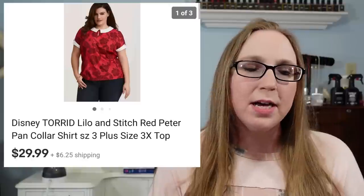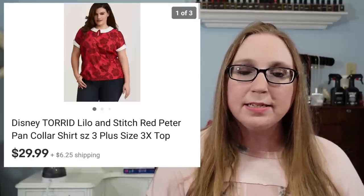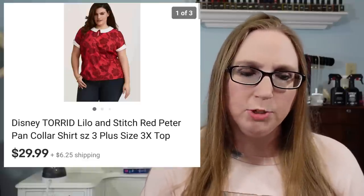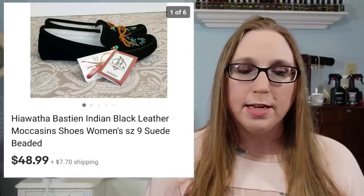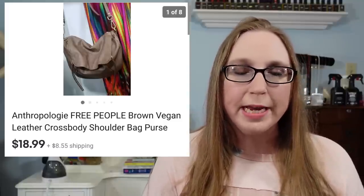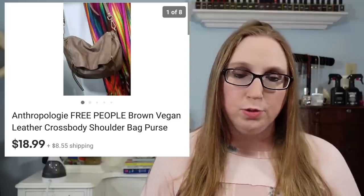Next was a Torrid Lilo and Stitch top that sold for $29.99 — this actually went to a subscriber, and I purchased that at Goodwill for close to $5. I sold a pair of Hiawatha moccasins that I got at the thrift store. I paid $7.47 for them and sold them for $48.99 — they were brand new with the tags. I sold an Anthropologie purse by Free People for $18.99, and I got that at a yard sale for about a dollar or two.